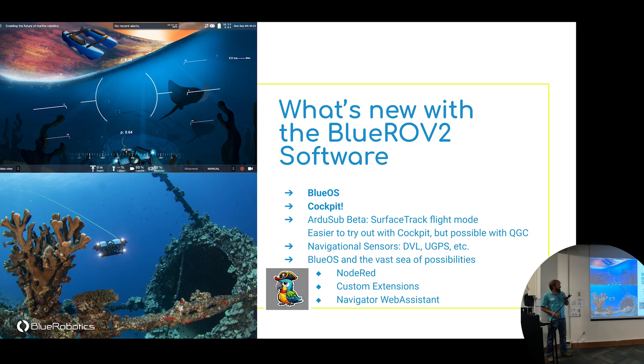So, what's new with the BlueROV2 on the software side? BlueOS is the operating system that runs on the Raspberry Pi — our software engineers have been working hard to make it as accessible and extensible as possible. Besides default functions there are plugins and extensions, including sonar view and ping viewer. The newest one we're working on most is Cockpit — a ground control software you can see in the upper left here.